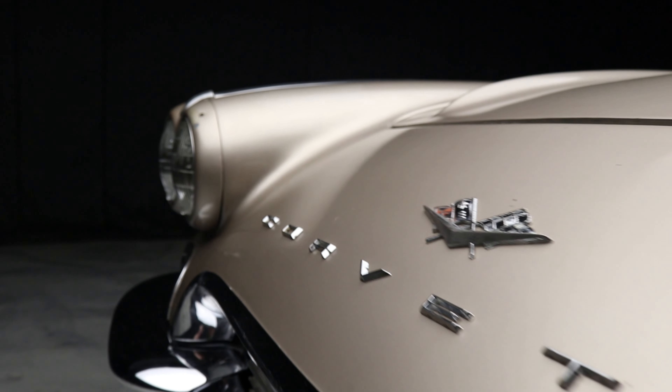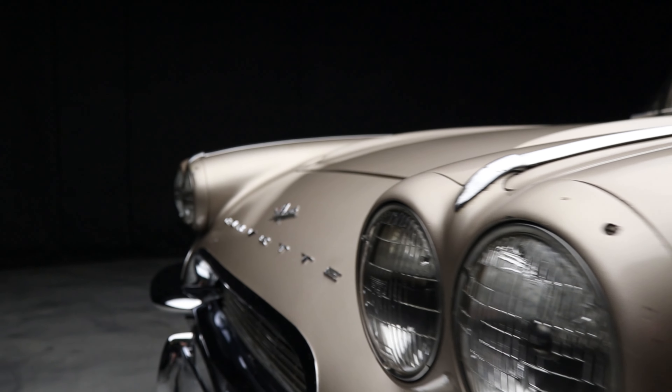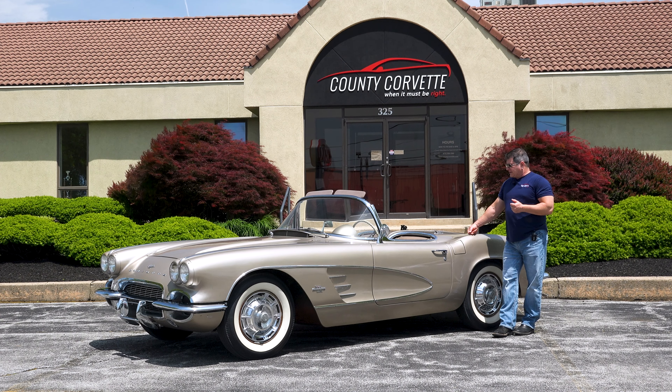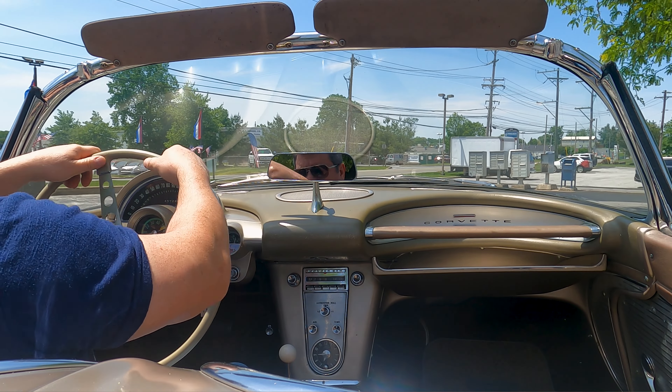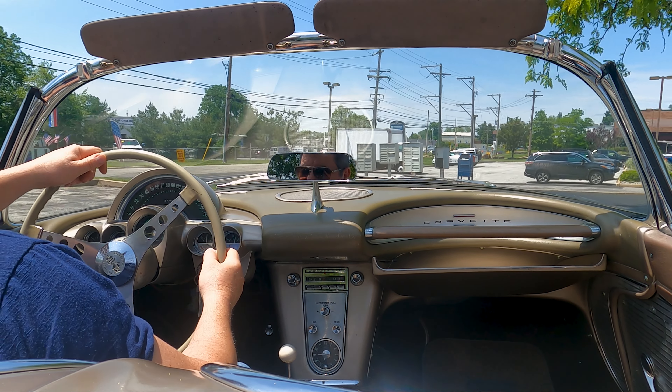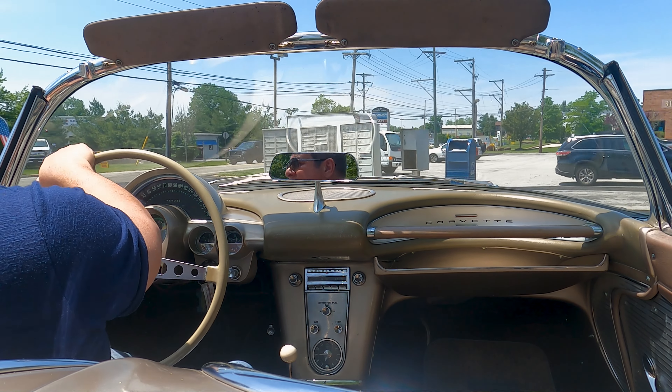The brakes are a little hard on it. They work fine. They don't leak. So with all that, let's take this thing out for a drive and I'll show you how it feels. This thing starts and runs really nice. It just purrs like a little kitty.